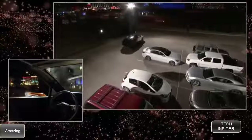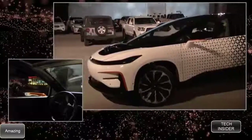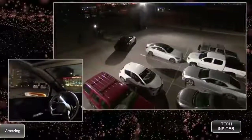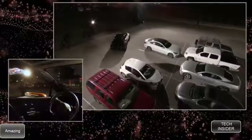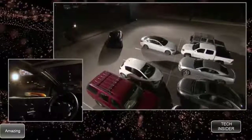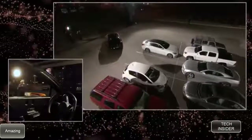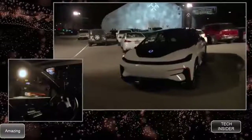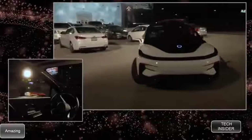I think our car feels a little fancy tonight and wants to show off by backing into the spot. Let's see how well it does — and yes, it's doing a three-point turn. Really fancy!